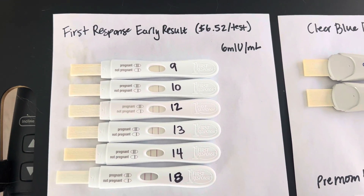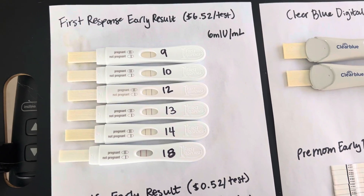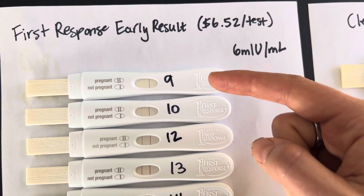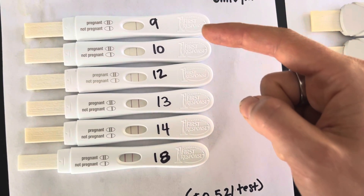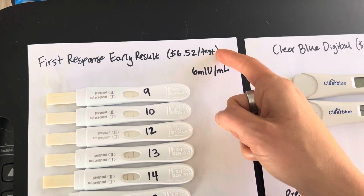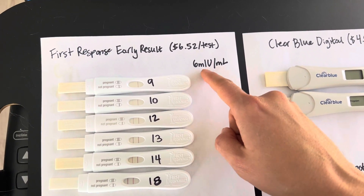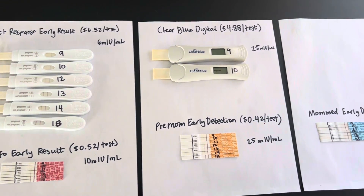So let's take a look at First Response. The numbers I'm showing here are the days post-ovulation. This was intended to be an early test before my missed period, and this is the day of my missed period. You can see there was a line on the 9th. I'll also note that I had a line on the afternoon of the 8th day post-ovulation, but I accidentally threw away that test. It progresses all the way up until today, 18 days post-ovulation. This test is expensive — it's the one you see at Walgreens, coming out at $6.52 per test. It claims to detect the HCG pregnancy hormone as low as 6 MIU per milliliter. Obviously it works; that's why people buy it.